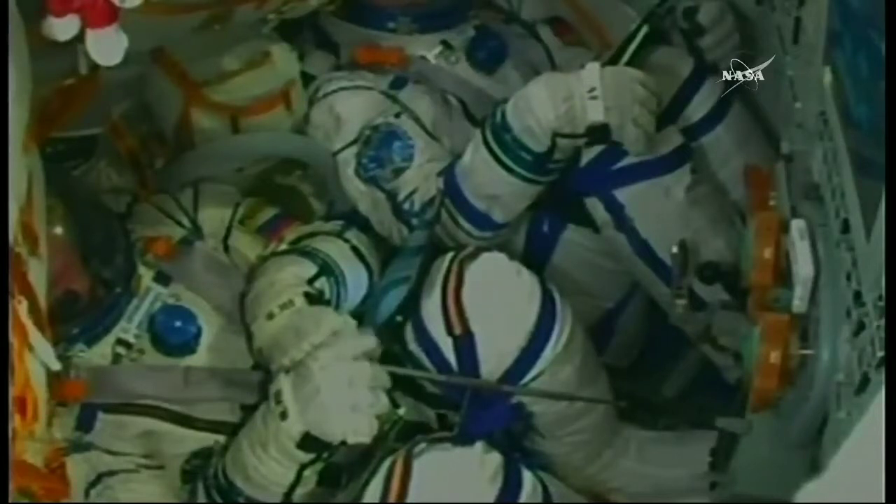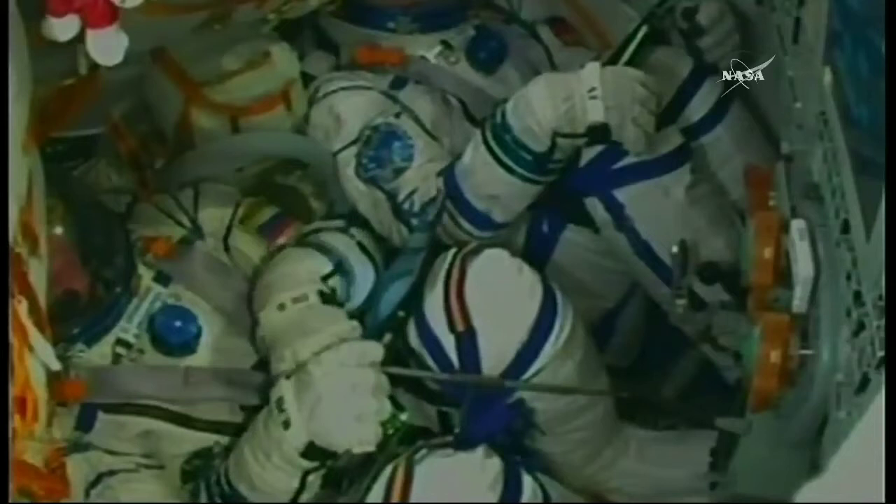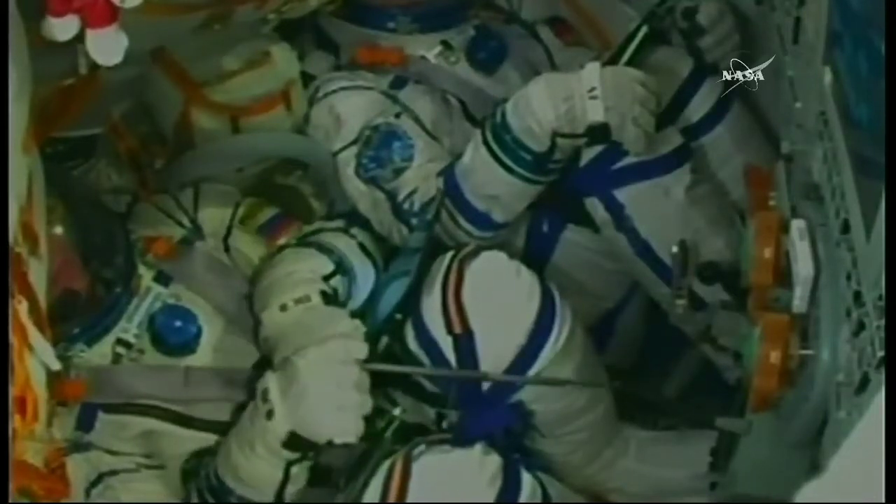One and a half minutes to go now. The ground propellant feed has been terminated at this point. Still on schedule for launch at 6:12 AM Central Time.